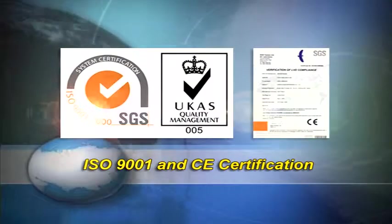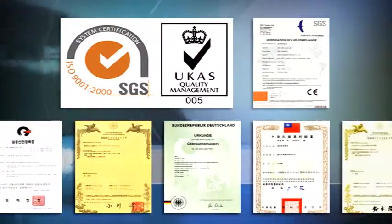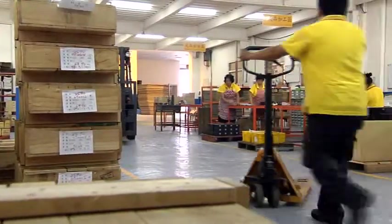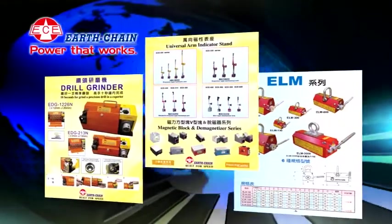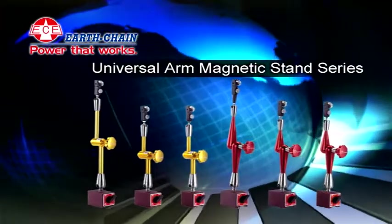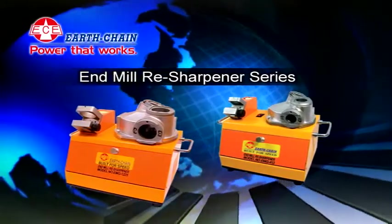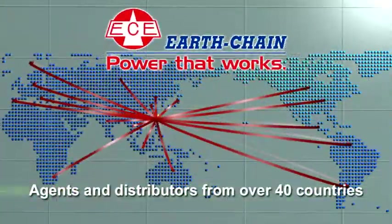With ISO 9001 and CE Certification as well as over 30 patents, Earth Chain's private label ECE is sold worldwide across five continents. Besides the above-mentioned products, there are also Lifting Magnet Series, Universal Arm Magnetic Stand Series, Drill Grinder and End Mill Re-Sharpener Series, and others. Earth Chain is a professional magnetic system tool manufacturer with agents and distributors from over 40 countries, offering high-efficiency processes and speedy services.